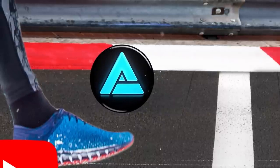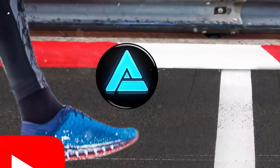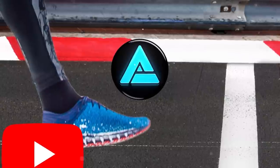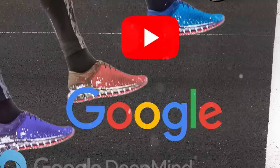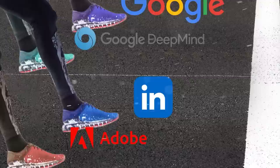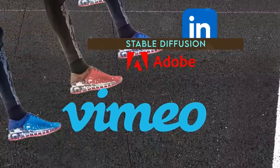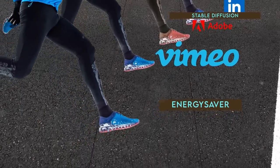Honestly, the progress in AI is moving at such a rapid pace that keeping up with it all is quite a challenge. However, in this video, I'm going to share with you what I believe are the most significant advancements from the past week. These include YouTube's new AI model Aloud, Google's endless AI selfie generator, DeepMind's RoboCat, LinkedIn's fake image detector, AI image creators from Stable Diffusion and Adobe, Vimeo's AI editing tool for beginners, and Energy Saver's intelligent strategy for reducing power bills. So let's jump right in.